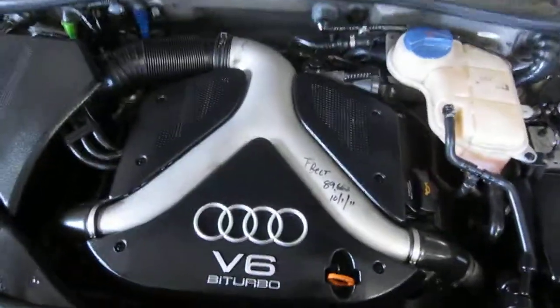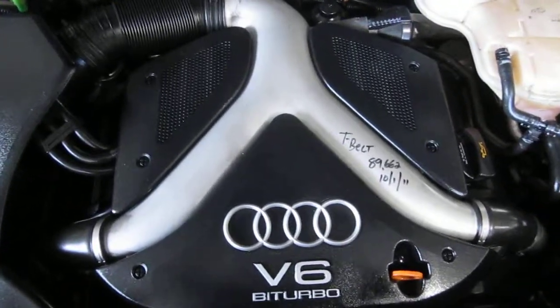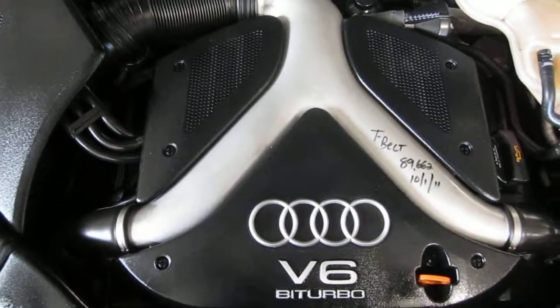You can also visit us on the web at www.tomshorin.com. This concludes the video portion of our excellent running 2004 Audi A6 Allroad. Thank you.